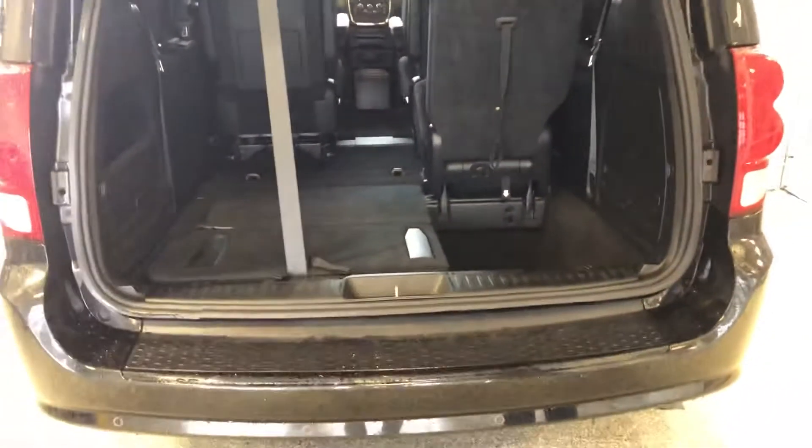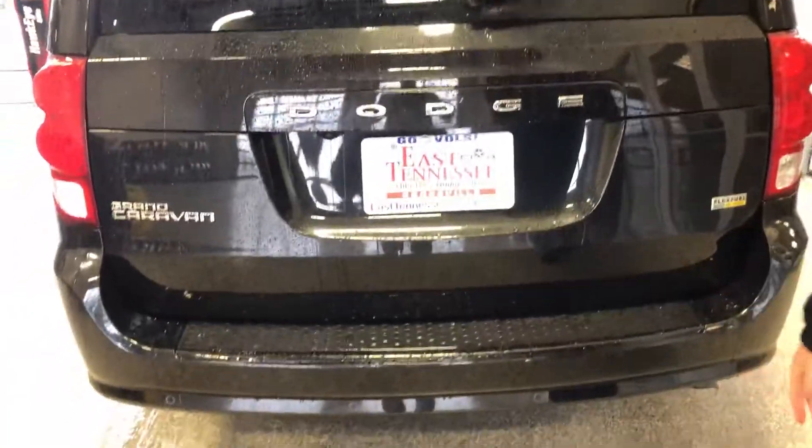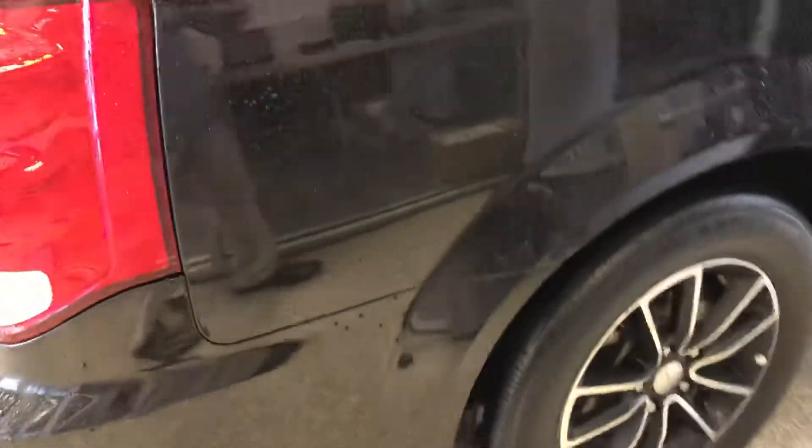Kind of walk around the van here. Don't see any damage or any kind of scratches. I know it's been raining though too. Kind of do a quick walk around here for you.